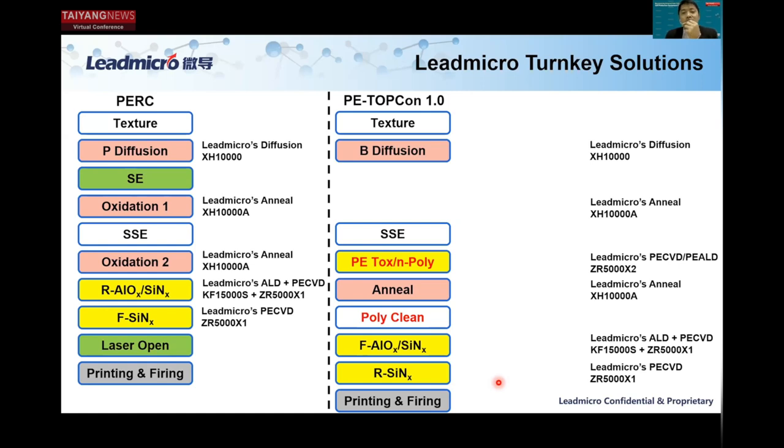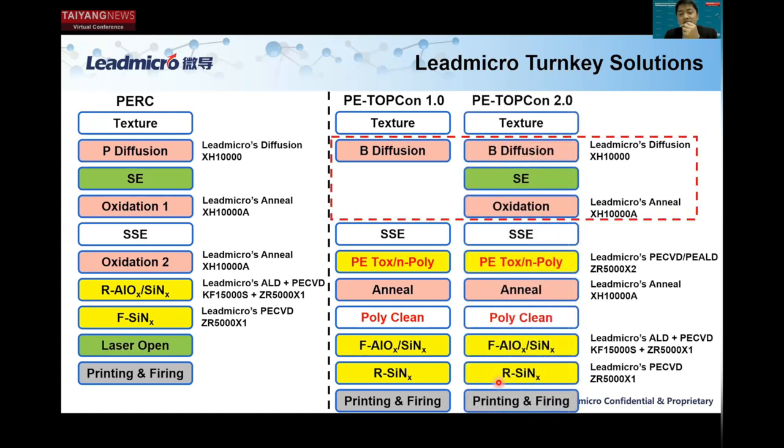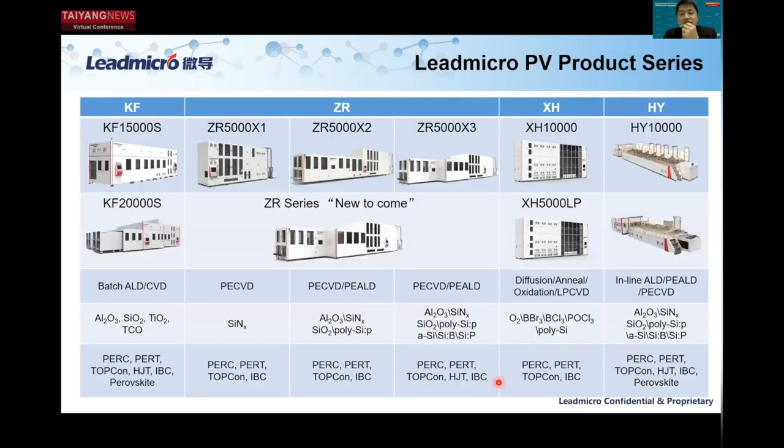Furthermore, you can choose to upgrade this TopCon 1.0 to our turnkey TopCon 2.0 technology, which includes a selective emitter. You just need to add two additional steps: selective emitter and additional oxidation steps, which can be completed by the Leadmicro annealing system. Our PV products are mainly covered by three equipment platforms: the Craft platform — a batch ALD system — the Zhurong platform — which is PE-CVD and PE-ALD technology — as well as our Xiehe platform, which has the functions of diffusion, annealing, oxidation, and LPCVD.